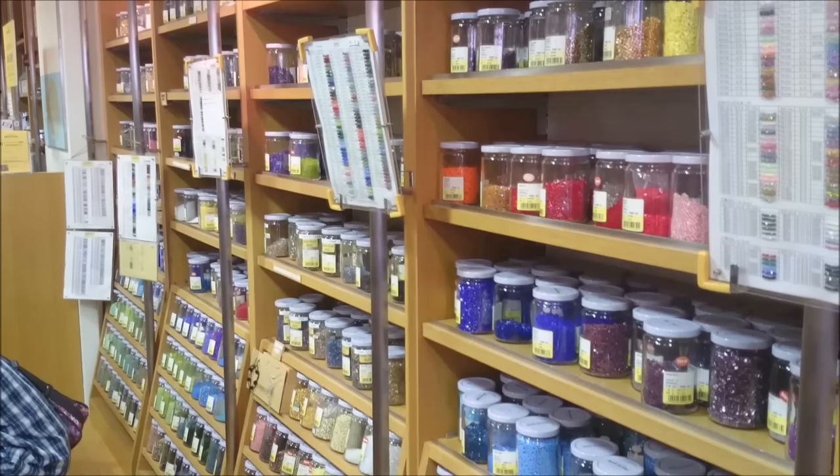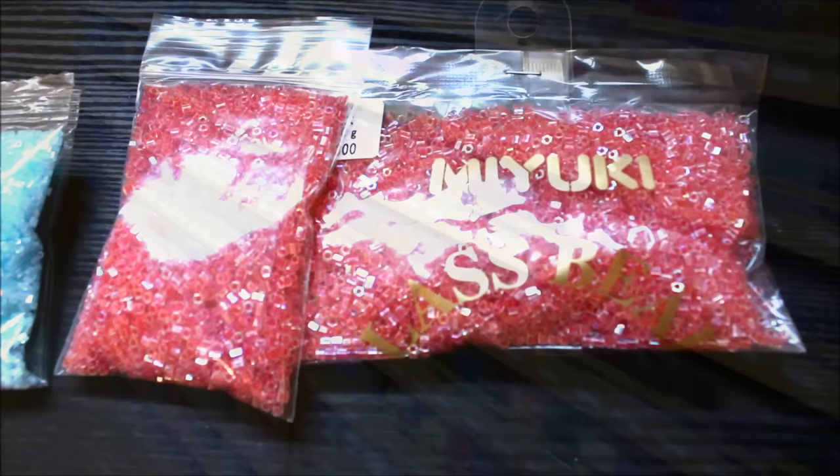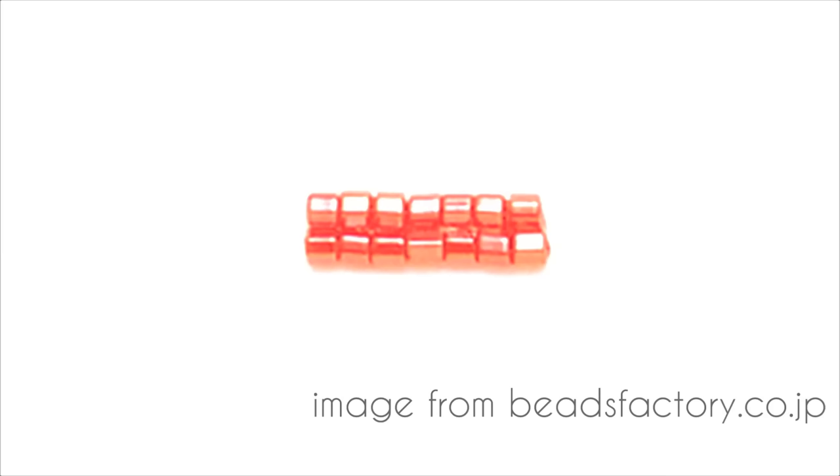They have an amazing selection of Miyuki beads. Miyuki is a company famous for its high quality beads and other beading products. I especially love their hex cut beads, which are used often in high quality belly dance costumes. These beads are cut in a hexagon shape, and because of the flat facets on the surface of each bead, they reflect light so much more than other seed beads.